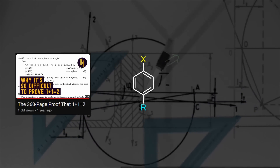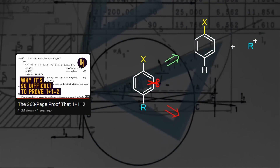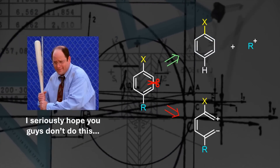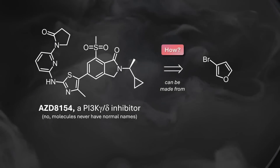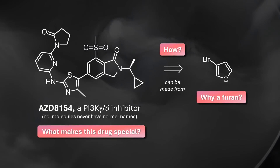Remember when you learn trivial things like 1 plus 1 equals 2, or that you should synthesize aromatic rings through substitutions rather than disconnecting their carbon framework? The surprising synthesis of this innovative drug defies common sense chemistry logic. But does this mean it's actually ingenious? Keep watching to expand your understanding of organic chemistry and drug development.